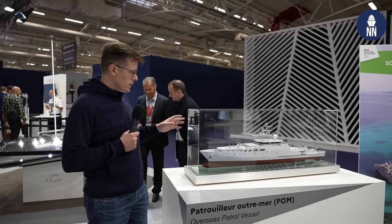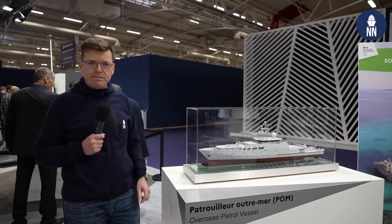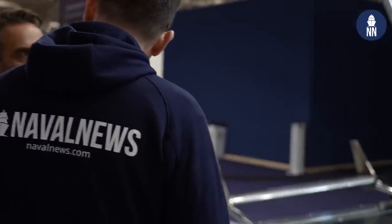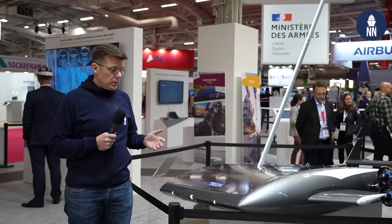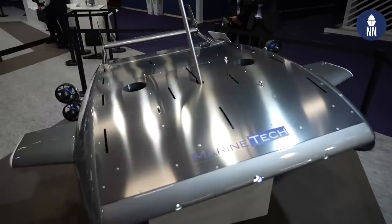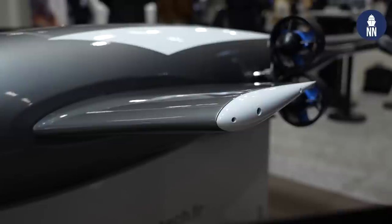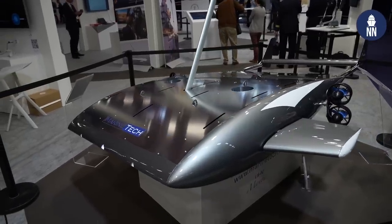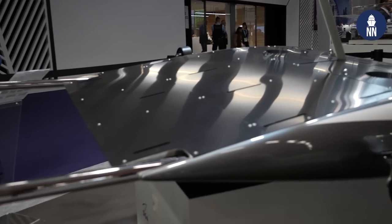Stay tuned because we will try to cover this vessel by the end of the year. We are now in the unmanned zone of the booth. This is the Manta — they call it the unmanned hybrid vehicle. It can be operated as a USV on the surface as well as a UUV underwater. It can conduct various kinds of missions such as ISR as well as seabed mapping.